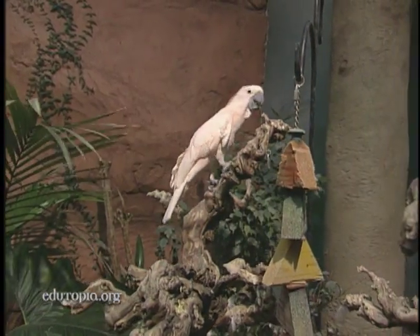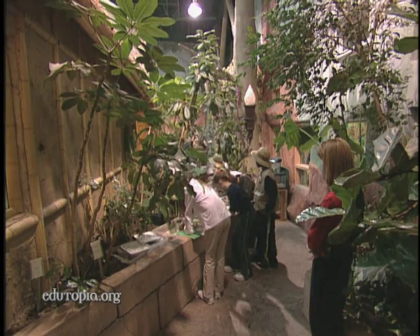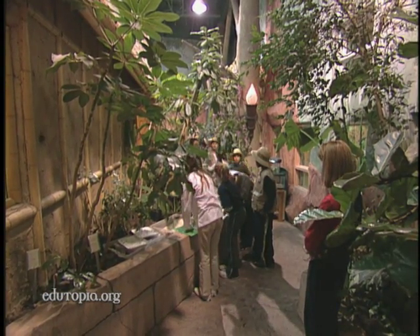What we did, in fact, we created a rainforest here in the desert so that children can compare the rainforest biome with the desert biome.